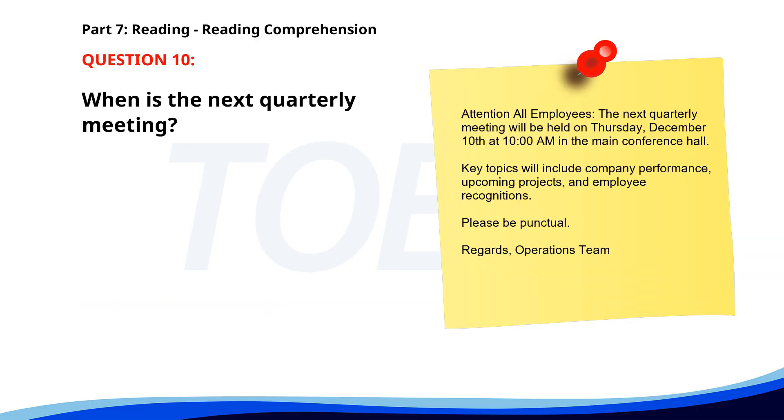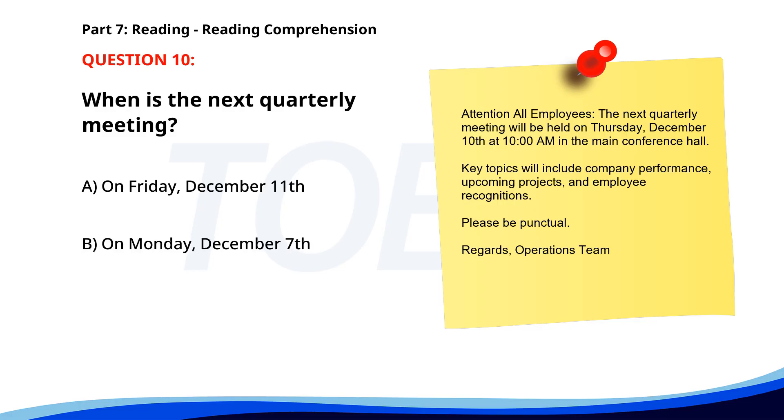Number ten. 'Attention all employees: the next quarterly meeting will be held on Thursday, December 10th, at 10 a.m. in the main conference hall. Key topics will include company performance, upcoming projects, and employee recognitions. Please be punctual. Regards, Operations Team.' When is the next quarterly meeting? A. On Friday, December 11th. B. On Monday, December 7th. C. On Thursday, December 10th. The correct answer is C: On Thursday, December 10th.